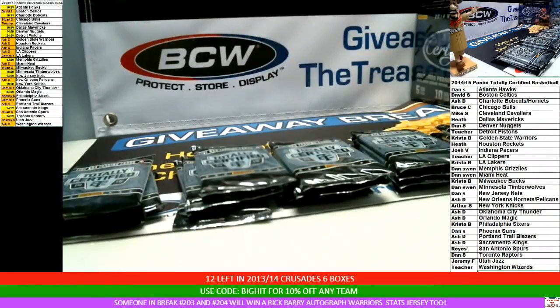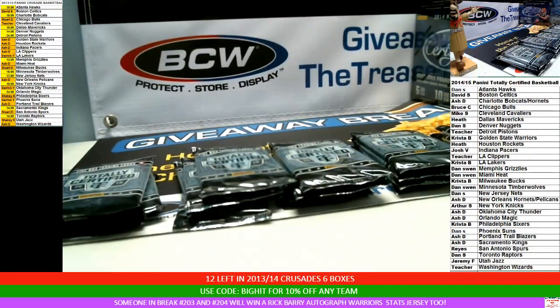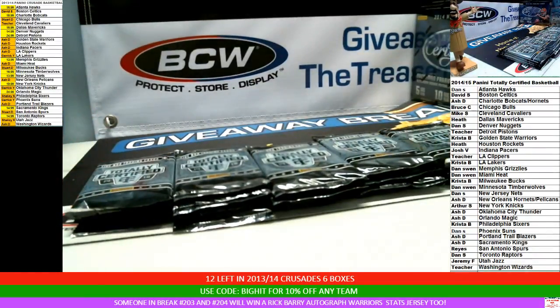Welcome to Giveaway Breaks. This is break number 212. It's five boxes of 2014-15 Totally Certified Basketball. If a multi-player card comes out and you have a majority of the teams, you'll get the card. If there's no majority owner, they'll go to random.